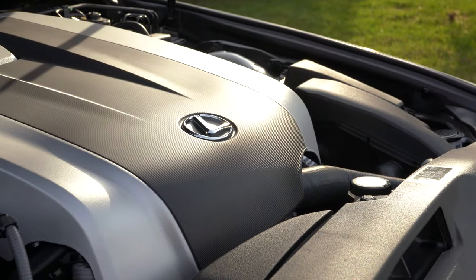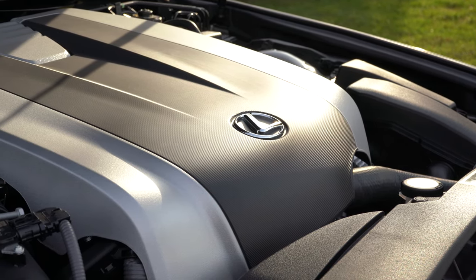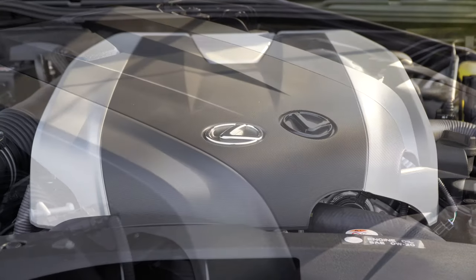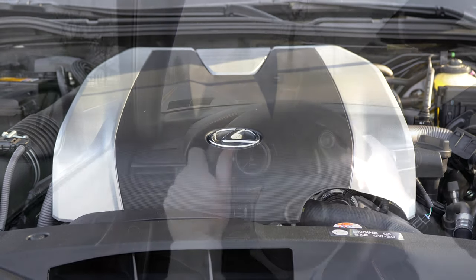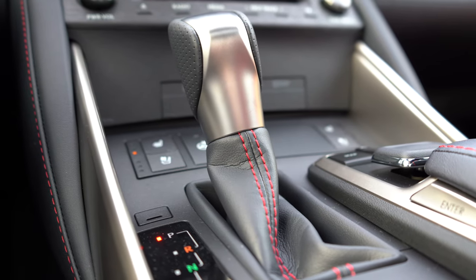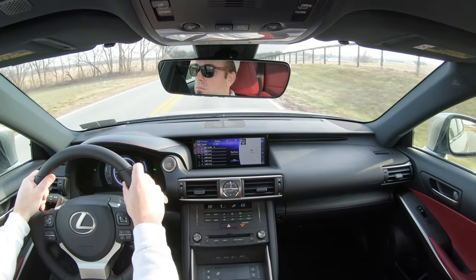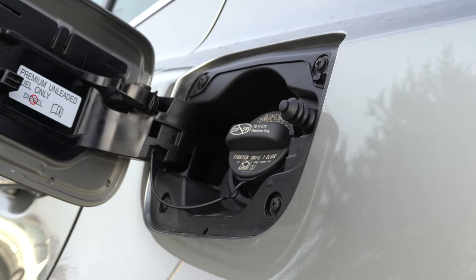Then there is the all-wheel drive configuration — what we have today. Powering it is a 3.5-liter naturally aspirated V6, putting out 260 horsepower and 236 pound-feet of torque, sent to all four wheels through a six-speed automatic with paddle shifters. Top speed comes in at 130 mph with MPG numbers of 19 city and 26 on the highway — a big difference from the RWD setup.